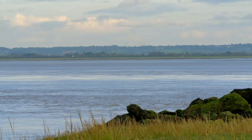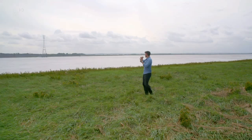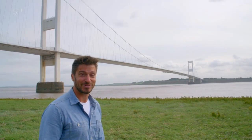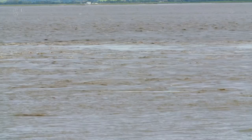The Severn Estuary presented a string of obstacles for any potential bridge builder — the sheer length of the span required, the notorious weather conditions, and the fact that this was one of the most important shipping lanes in Britain. No plans were ever going to be approved if there was even a potential hazard to navigation. So that's why this, the first road bridge crossing, wasn't completed for another 142 years after it was first proposed. But there had been a different type of bridge across the estuary.